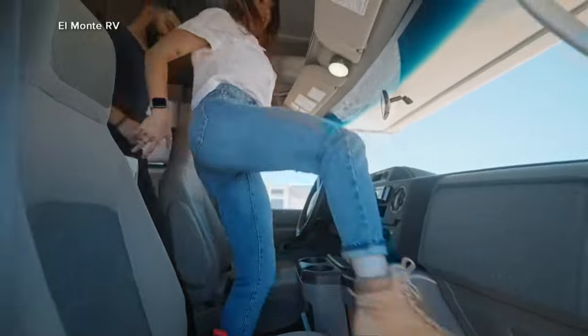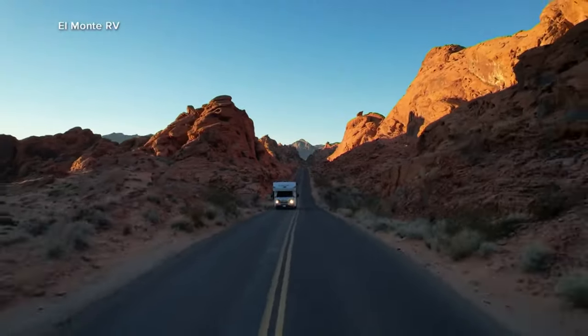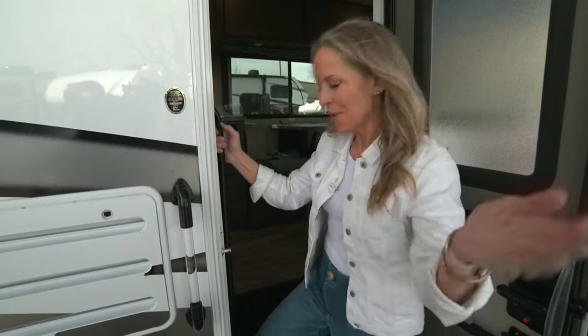So now let's see if taking an RV makes more sense for this trip. Becky, show us what you've got. I will, Gio. Come on in.